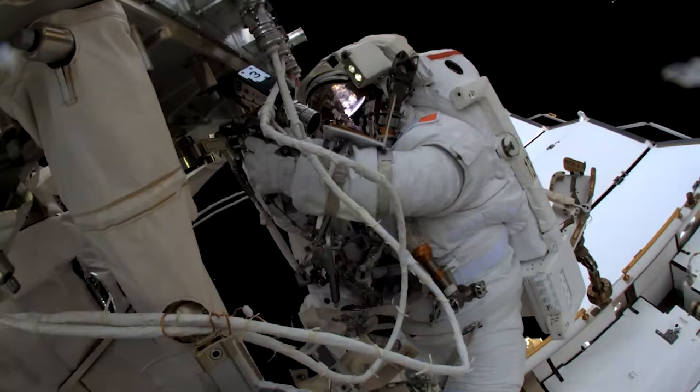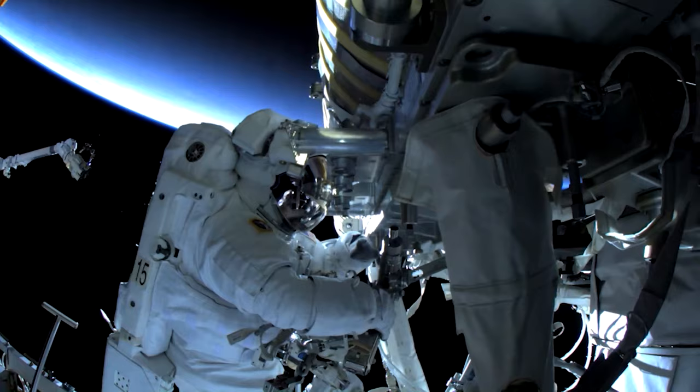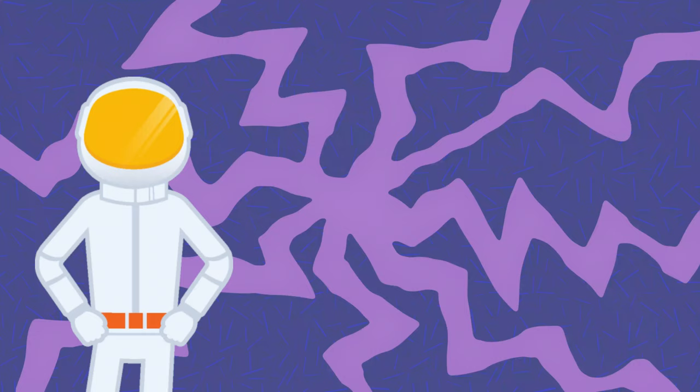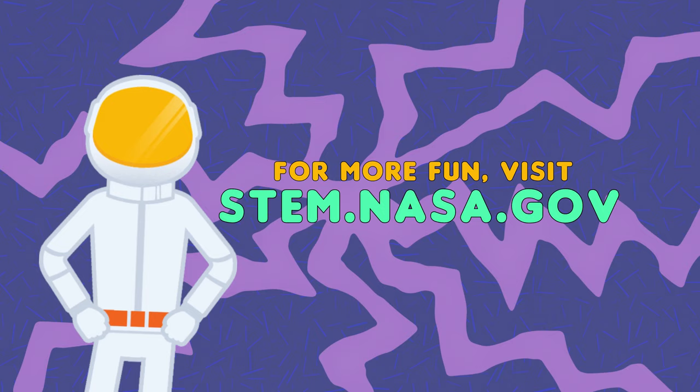Next time you see astronauts on a spacewalk, look out for some of the hand signals you learned today. You can even try them out with your friends to talk in your own nonverbal code. For more fun with STEM, visit stem.nasa.gov.